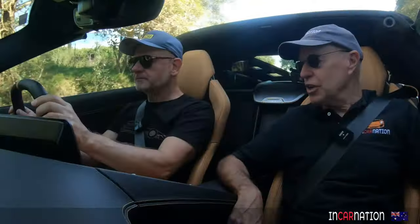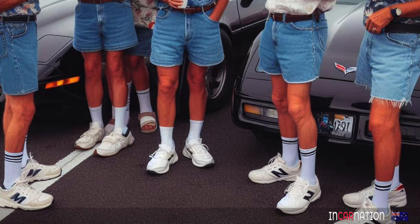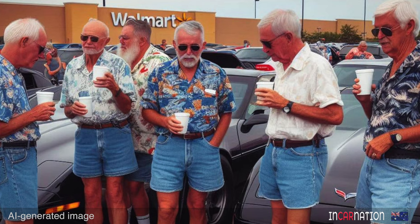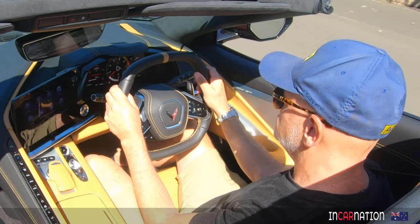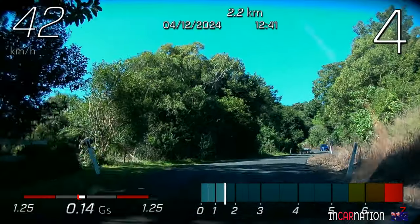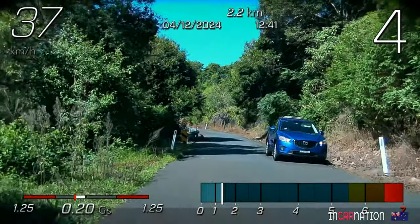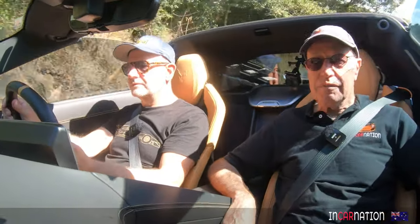The old C7 Corvette got known as the old man's sports car because more than half the people that bought it were over 55. Chevrolet looked at the demographics and found that young people weren't buying them — they were buying R8 Audis and 911 GT3s and things like that instead. They wanted to appeal to younger people and found the way to do it was put the engine behind, and make it a really much more competitive car.